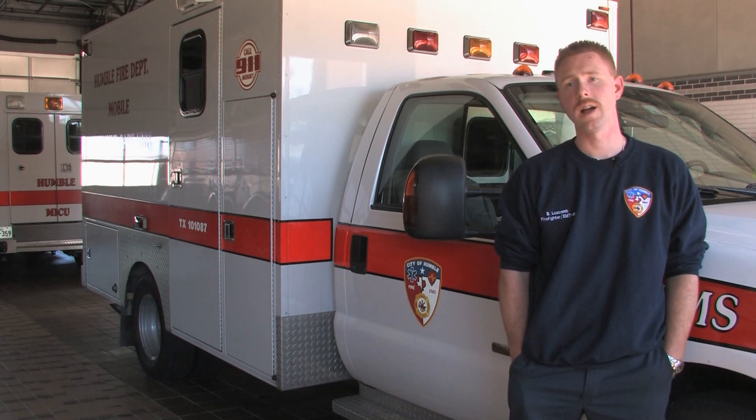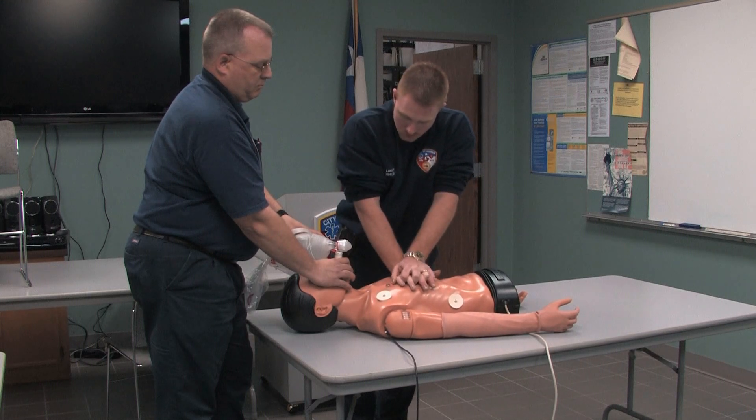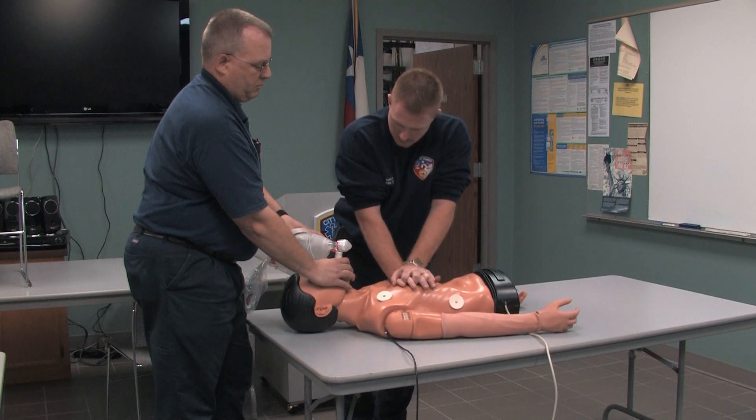You'll apply, you'll take the classes, just like any other college curriculum. You'll do hands-on training with each organization — some more than others — it just depends on the department or the college.